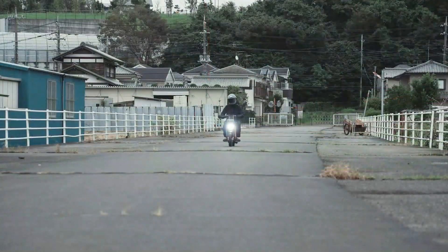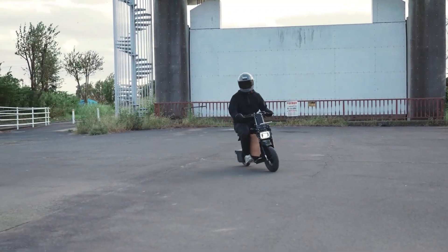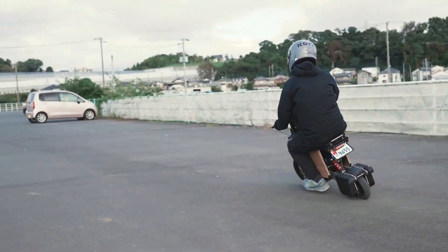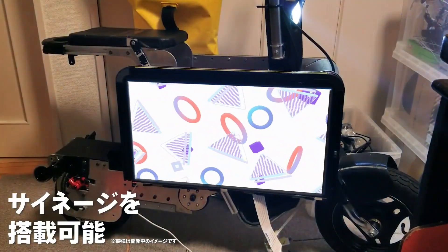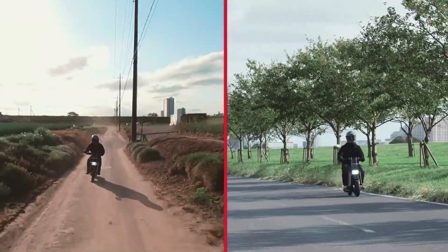Powered by a 51.2-volt, 12-amp-hour lithium-iron phosphate battery, this Mini Wonder delivers a range of 19 miles per charge. Its powerful 600W motor, coupled with front and rear suspension, ensures smooth handling, while its customizable side panels give you the chance to make a statement.